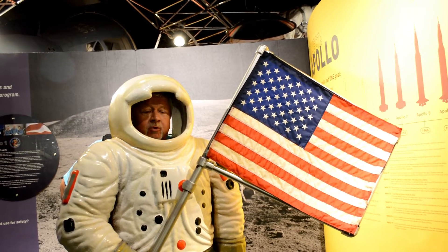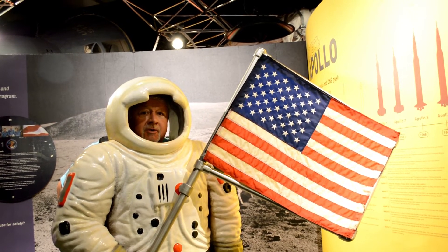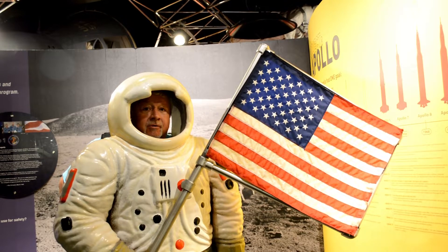We are now in the space portion of the Science and Industry Museum, and I'm up here on the moon, but I'll be right down to show you around.